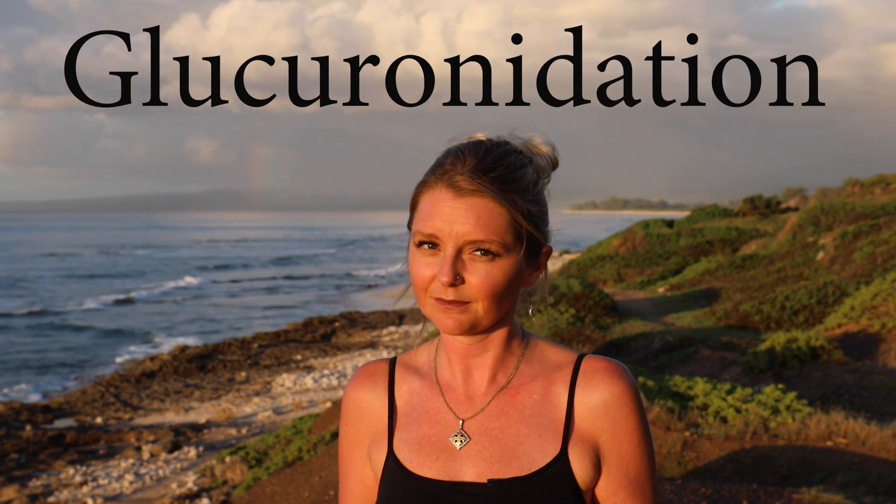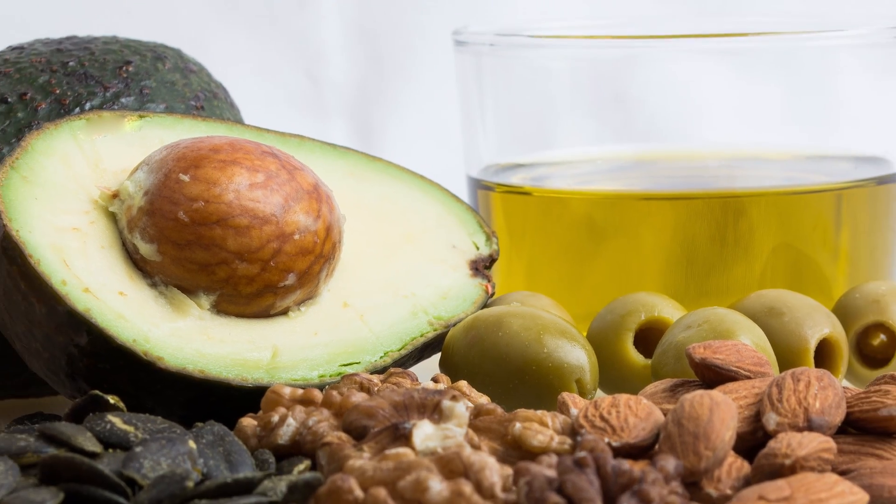Curcumin is not water-soluble, so it's not easily absorbed by the body. It's also readily metabolized by the liver and intestines by a process called glucuronidation. What can we do to make our curcumin more readily absorbed? Two things actually: one, add a little black pepper, and two, eat something fatty along with it like nuts or avocado.